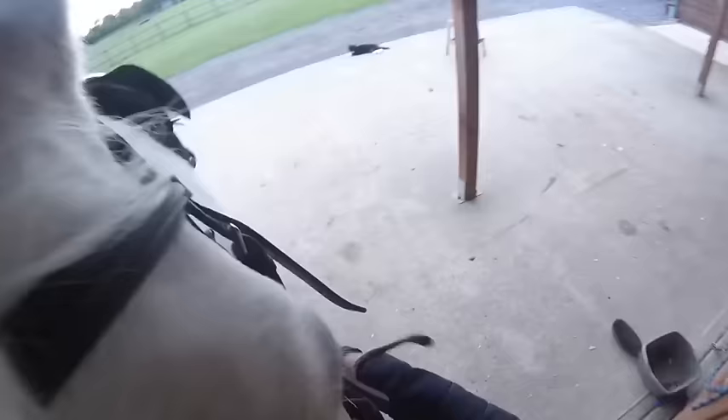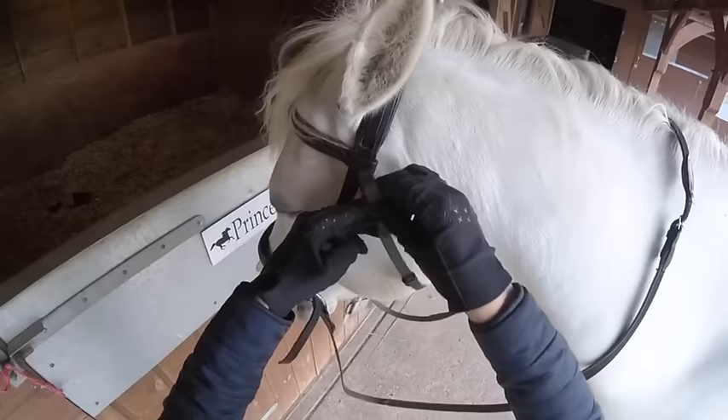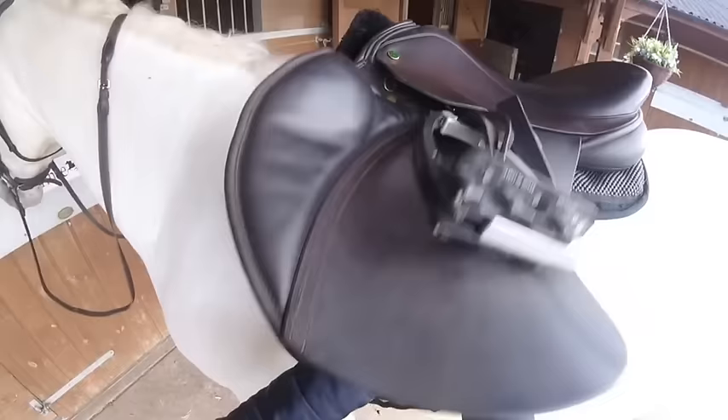Prince actually puts the bit in his mouth for me — he's so cute. You just hold it up and he just puts it in. I always like to make sure it's all comfortable around the ears, so I untuck their forelock just so there's nothing irritating them whilst I ride. Finally I just check my girth one more time to make sure it's not going to slip once I get on, and then take him over to the mounting block.